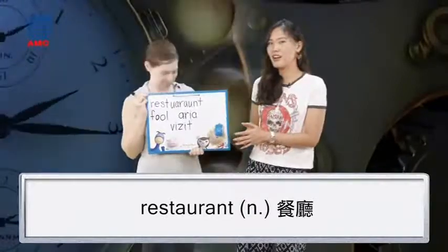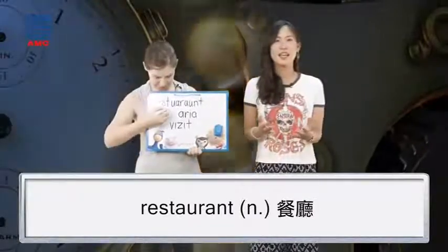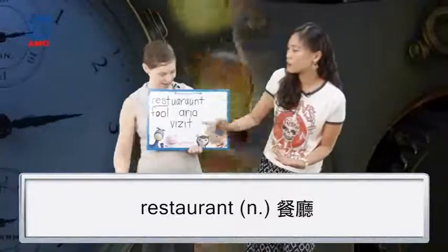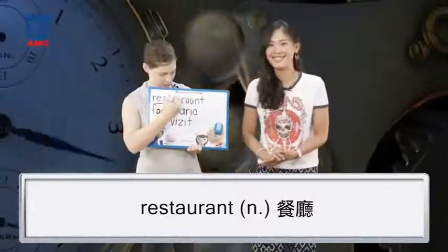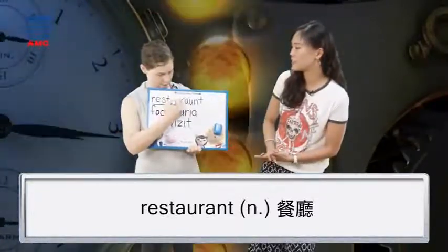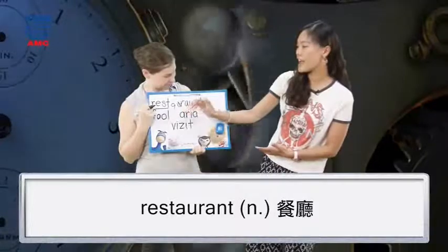Okay, restaurant. Rest... Oh, restaurant is where you can take a rest, right? So R-E-S-T and then A-U, and then R-A-N-T. But there's one more spelling mistake. Can you show me where the mistake is? R-E-S-T-A-U-R-A-N-T.